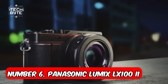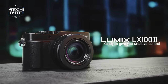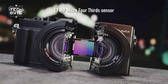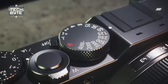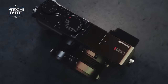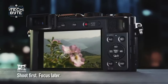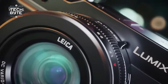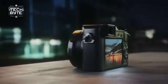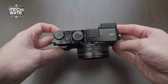Number 6: Panasonic Lumix LX100 II. Panasonic has hit the bullseye with the LX100 II, solving the age-old challenge of fitting big sensors into small cameras. This little gem offers top-notch performance in both photography and videography, all neatly packaged in a compact body that fits right in your pocket. What makes it stand out is its Micro Four Thirds sensor, which rivals the size of those found in larger DSLRs. Despite this, Panasonic has managed to keep the lens assembly compact, seamlessly integrating it into the camera body.